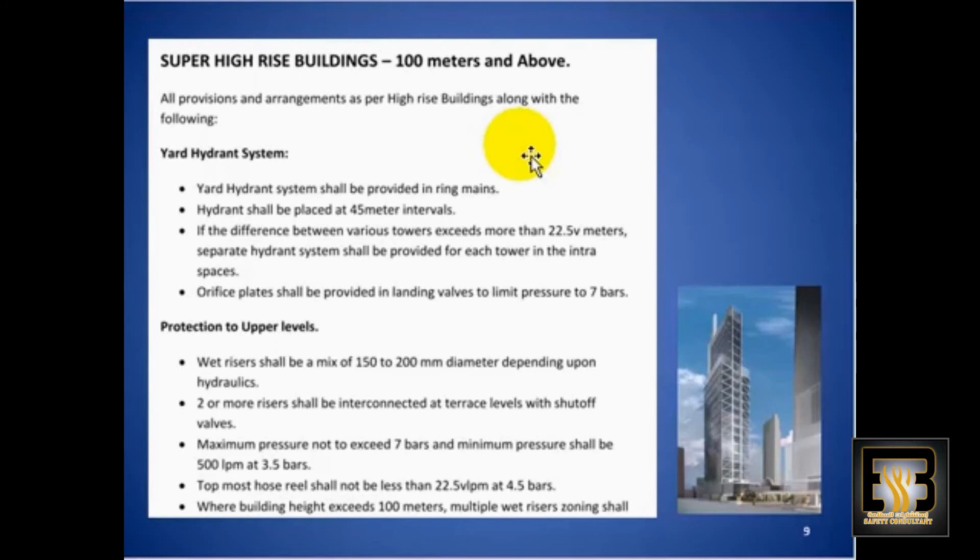A yard hydrant system shall be provided in the ring mains. Hydrants shall be placed at 45 meter intervals. If the difference between the various towers exceeds more than 22.5 meters, a separate hydrant system shall be provided for each tower in the inter-spaces.